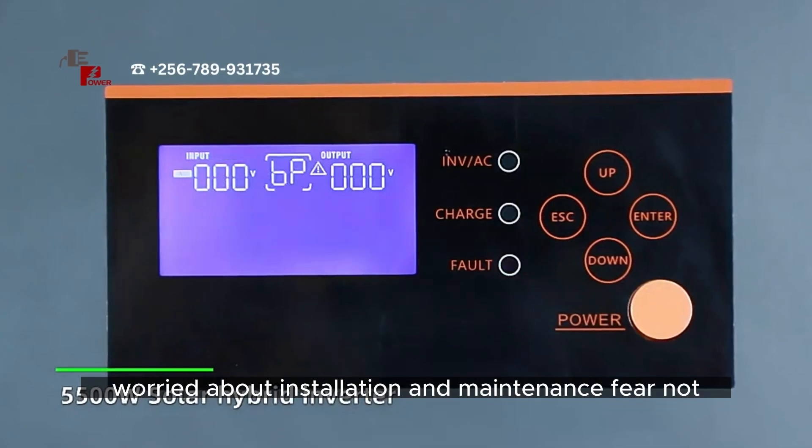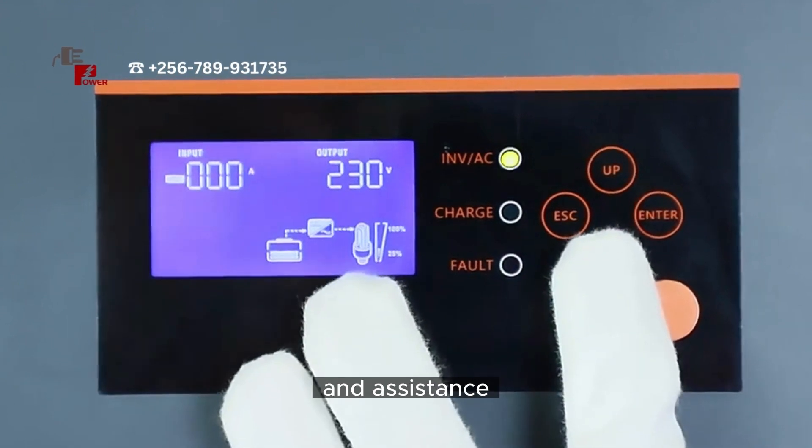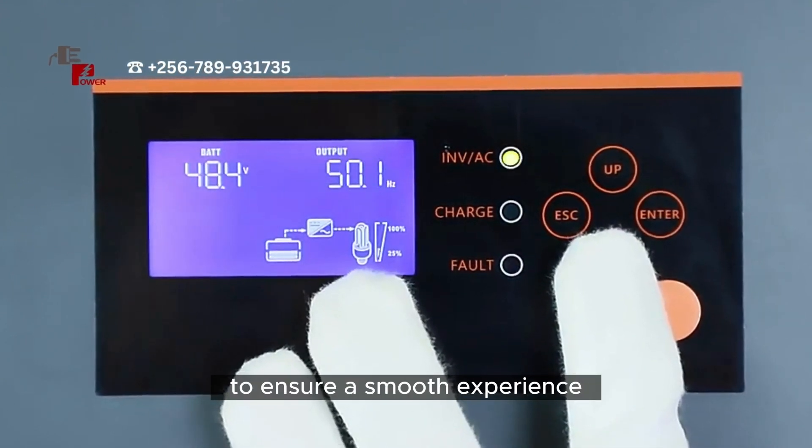Worried about installation and maintenance? Fear not. EasyPower provides comprehensive technical support and assistance. They'll guide you every step of the way to ensure a smooth experience.